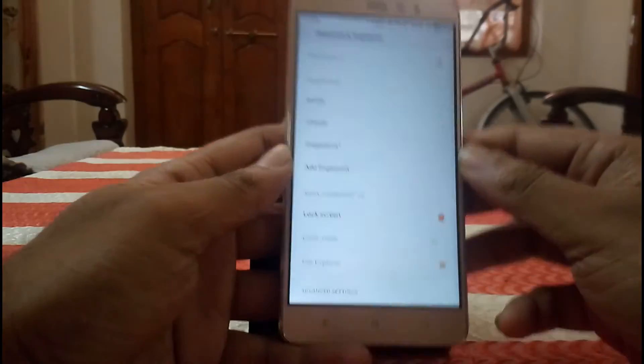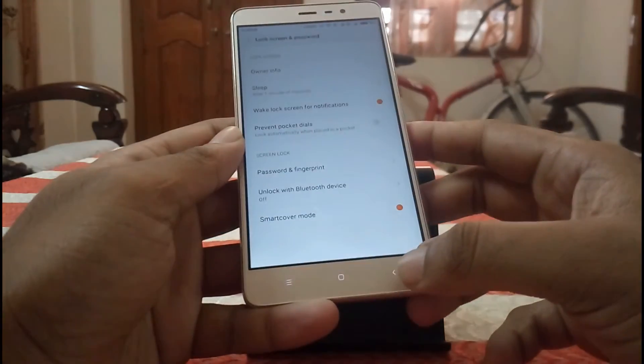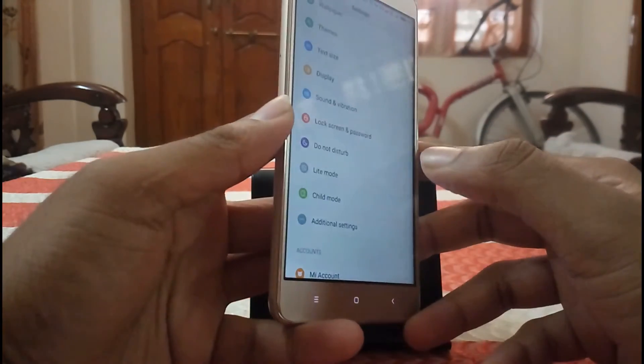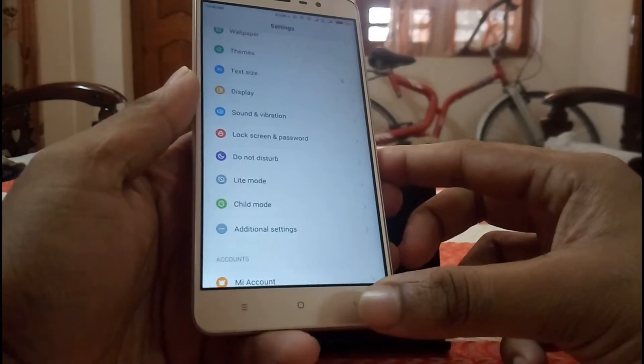The next thing I like about this phone is the fingerprint sensor. This phone supports 5 fingerprints, and this is the fastest fingerprint sensor I have used. It is almost the same as the Le 1s.